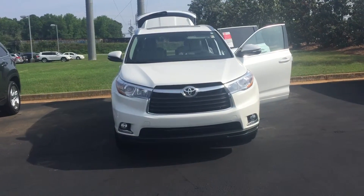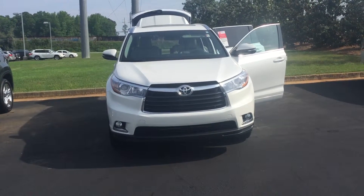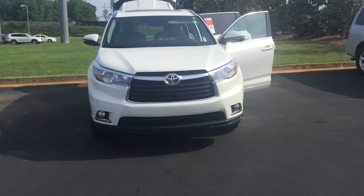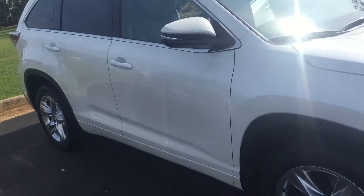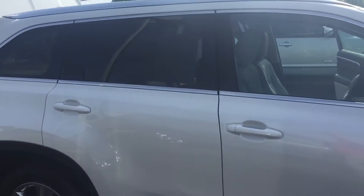Good morning, this is Wanda with Willow Green's Toyota doing a short walk around on the 2016 Toyota Highlander Limited. This vehicle is equipped with your LED daytime running lamps, your fog lamps, your 18-inch alloy wheels and tires, your turn signal indicator, and your heated power side mirrors as well.